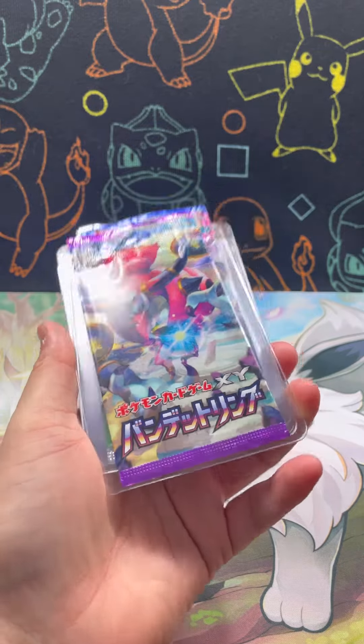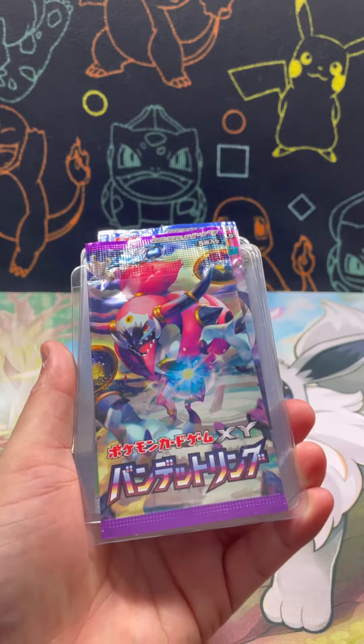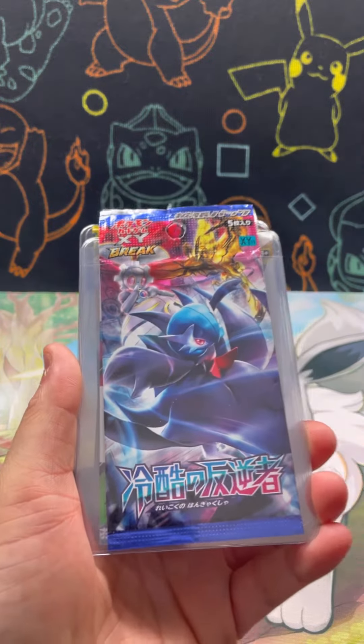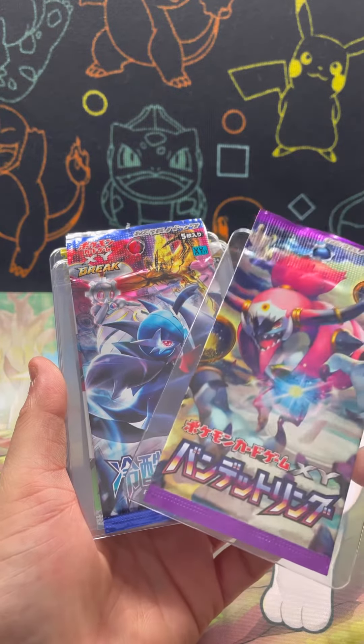The next one we have is this Japanese one. I love the Japanese artworks the most — the vibrancy of the colors is just outstanding. The next one we have is also a Japanese one. These two actually got ripped on stream for me two weeks ago and I do actually have the cards that came out of these.